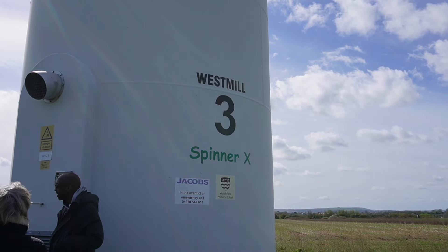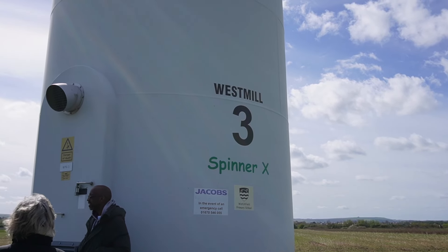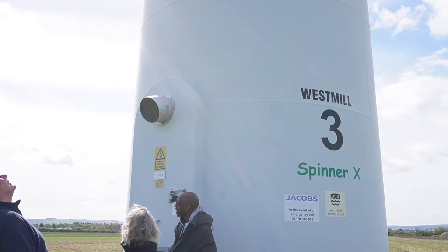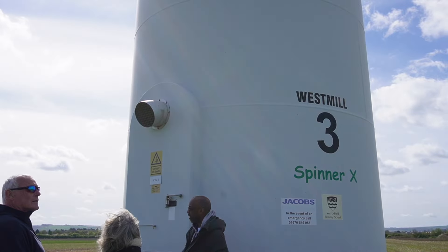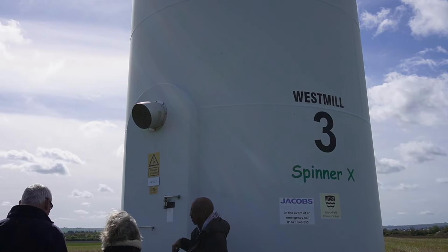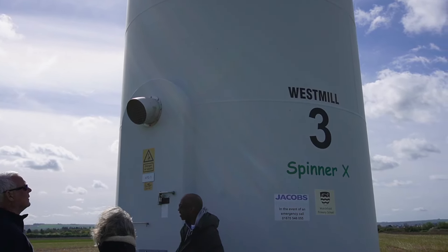This one is called Spinner X. And that is not a diesel generator exhaust — obviously it's a cooling vent, because there's a transformer inside along with lots of electronic equipment, and it basically has to keep itself cool somehow.